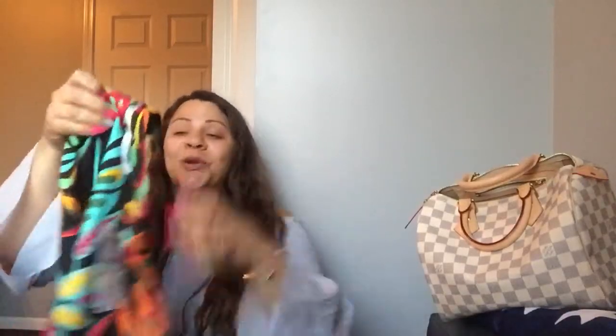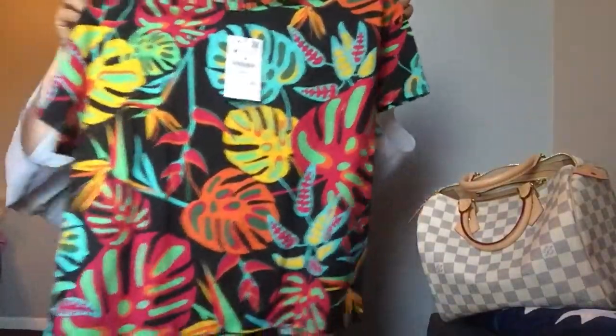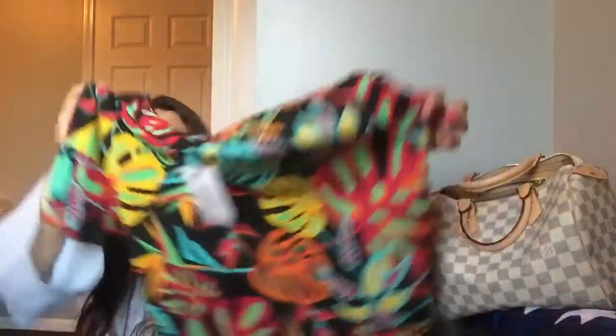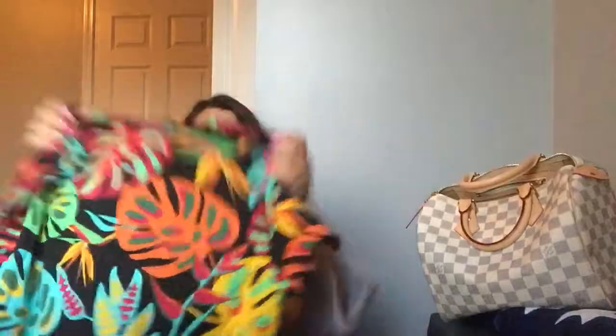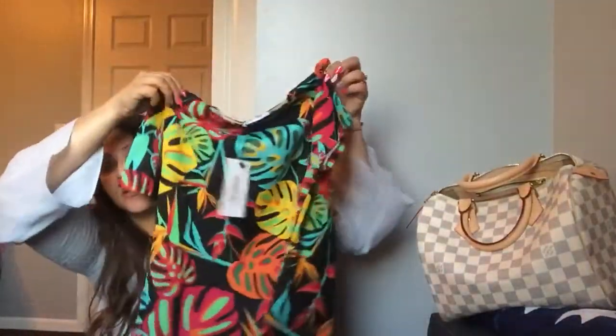I absolutely love this for spring and summer — the color is fantastic. I can't get enough of it. I just see it and I love it. There's something about it — maybe with a little Levi's jacket. I actually have a Levi's jacket, one of those denim ones. Anyway, I absolutely love it; I think it's gorgeous and the colors are amazing.